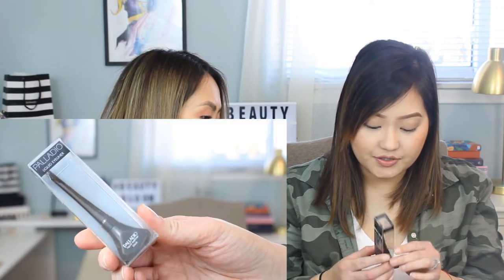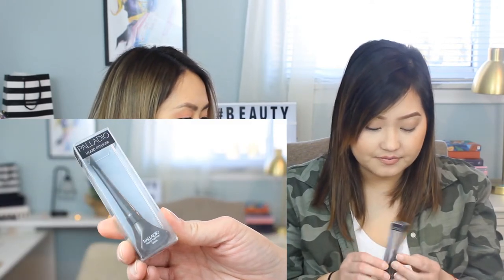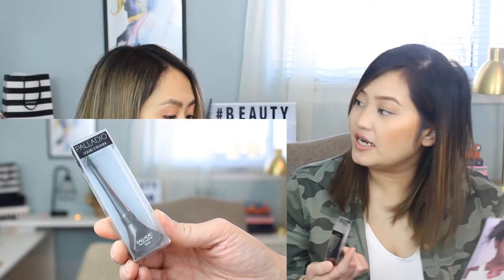This is the Palladio Liquid Eyeliner in the shade Black. I remember getting a Palladio primer before from Ricky's — the one infused with rice. This one is just your typical felt-tip, smear-proof liquid eyeliner from Palladio.